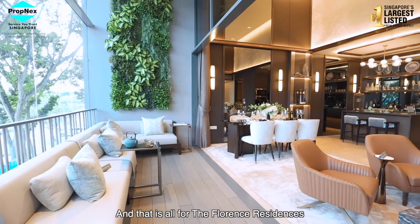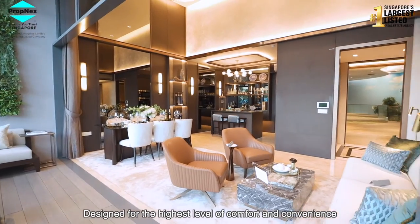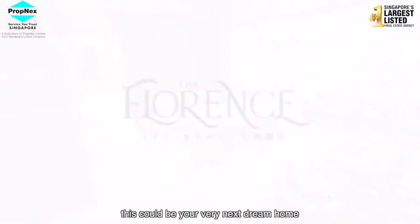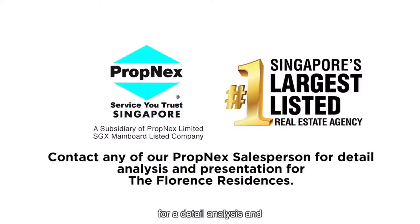And that is all for the Florence Residences — designed for the highest level of comfort and convenience, and upholding the rising trend of smart living. This could be your very next dream home. Contact any of our PropNex salespersons for a detailed analysis and presentation of the Florence Residences.